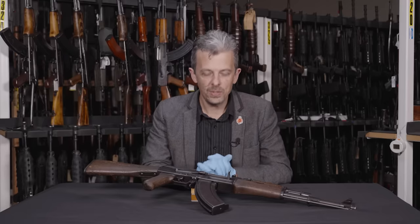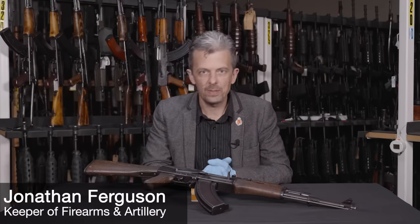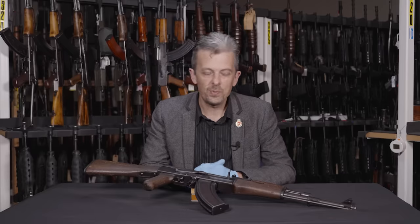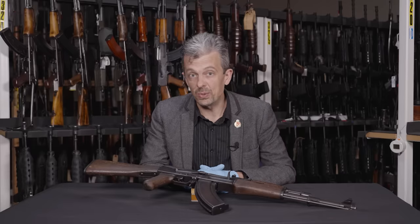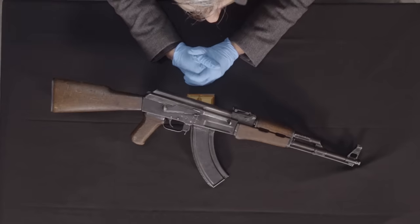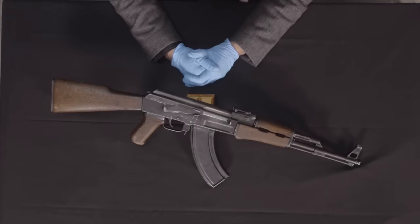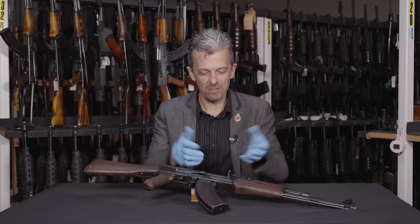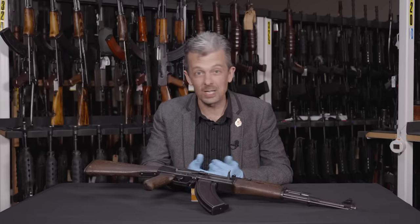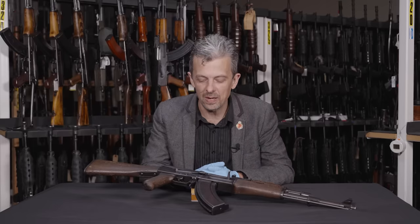Hi everyone, welcome back to the channel and to this series. I'm Jonathan, and I have in front of me a not very unusual weapon at all. I think we could all say what this weapon was, except there's a twist. Is this an AK-47? What is an AK-47? That's really the overarching subject of this video.